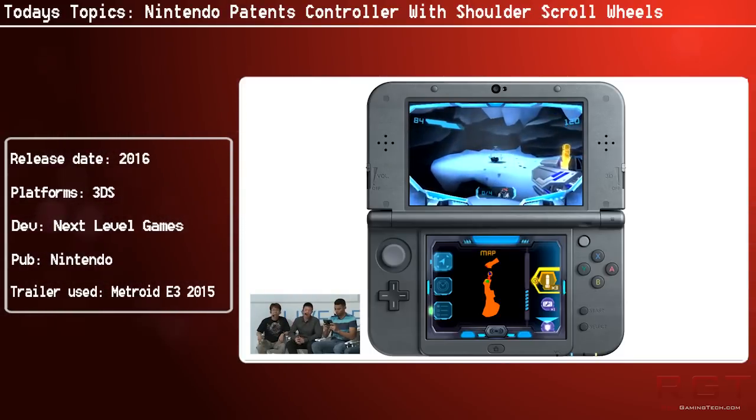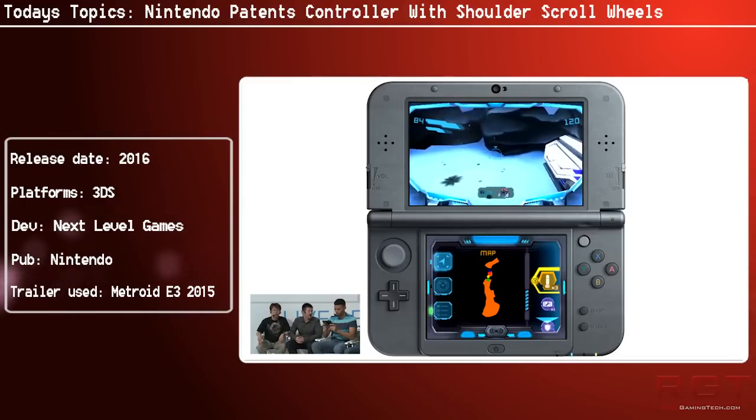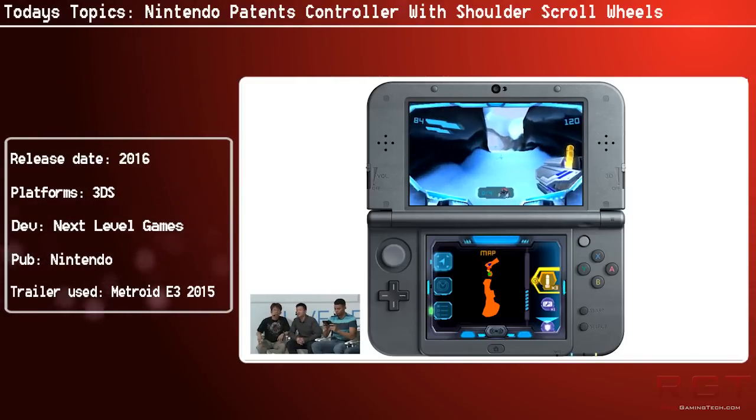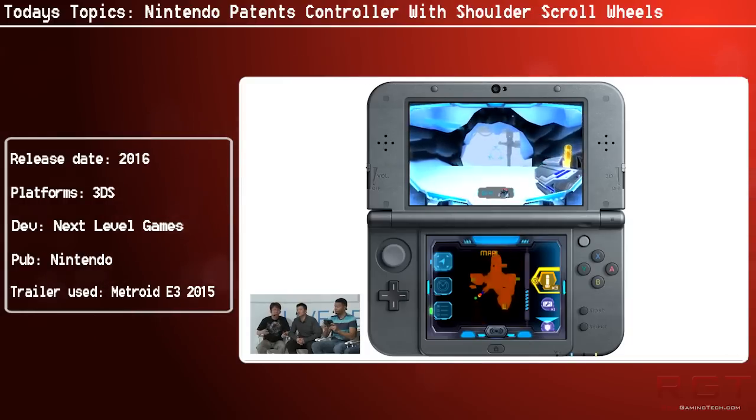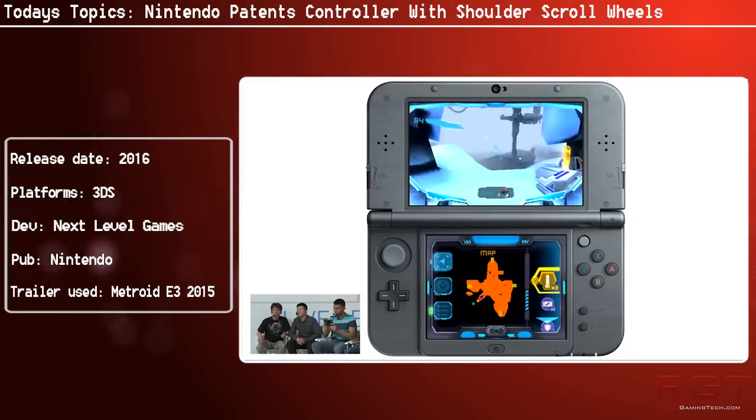Now of course all of this is unconfirmed, so I do take it with a pinch of salt. But the documentation shows a design similar to the touch screen controller on the Wii U, except it has two face buttons instead of four.